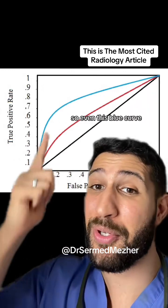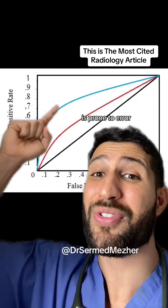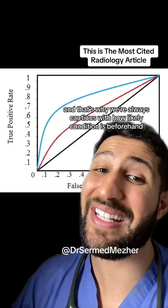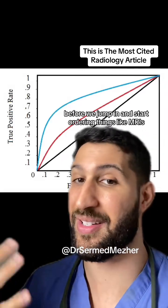So even this blue curve, which is actually a pretty good test, is prone to error. That's why we're always cautious about how likely a condition is beforehand, before we jump in and start ordering things like MRI.